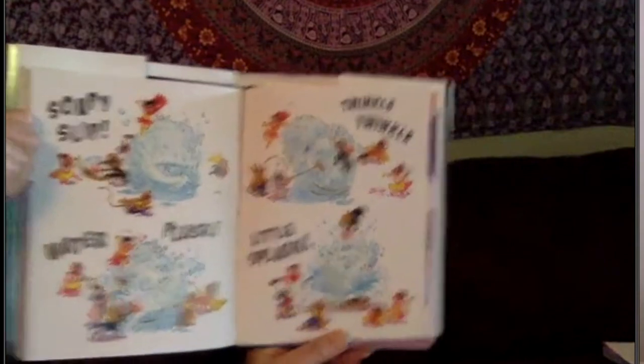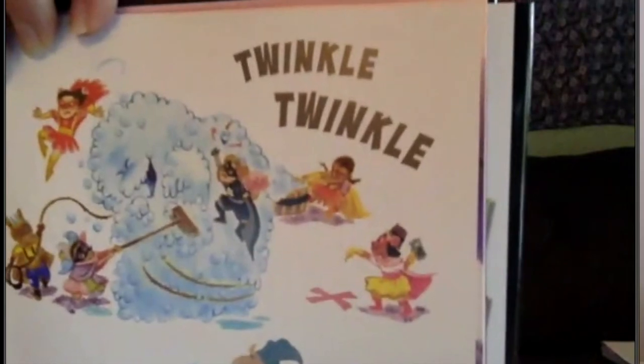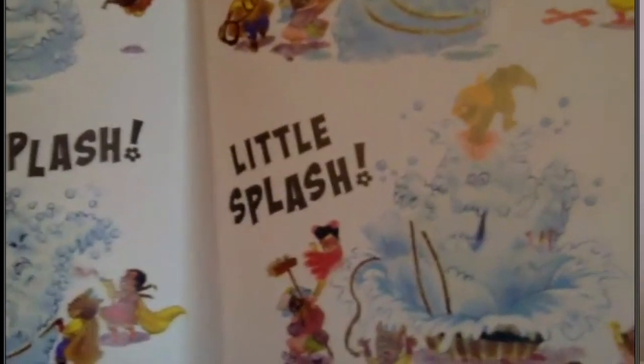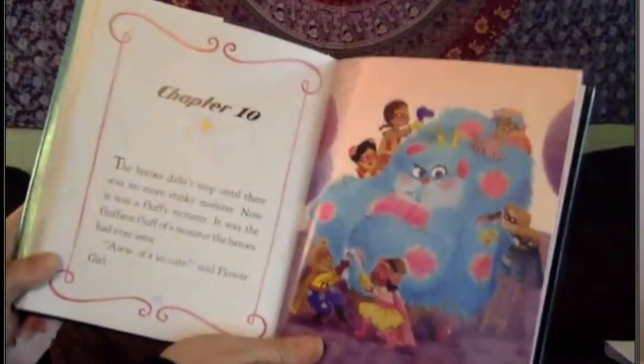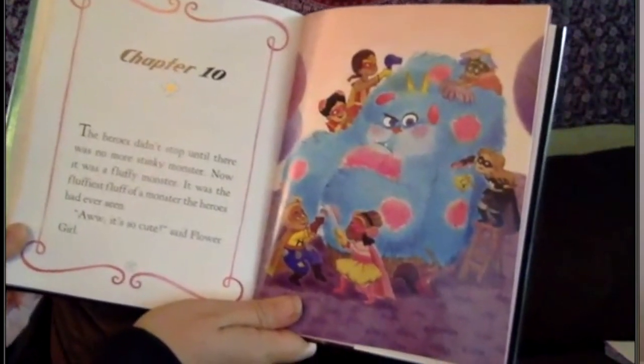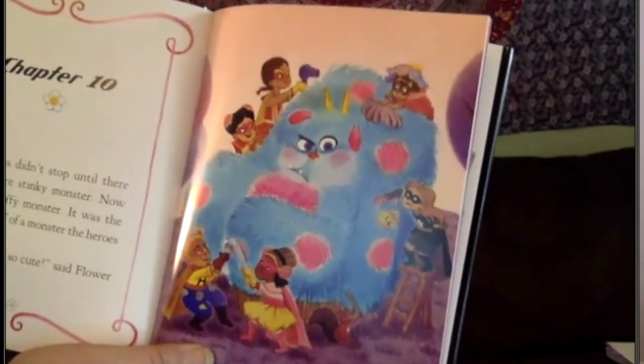The battle: soapy slip, water, clash — twinkle, twinkle, little splash. 'Look at chapter 10 — no more stink around the chapter!' The heroes didn't stop until there was no more stinky monster. Now it was a fluffy monster. It was the fluffiest fluff of a monster the heroes had ever seen.